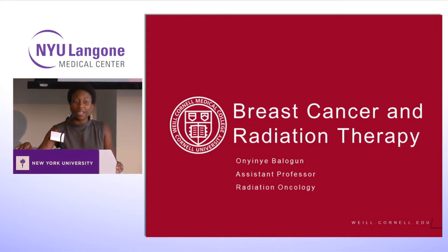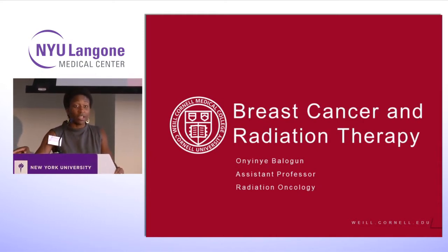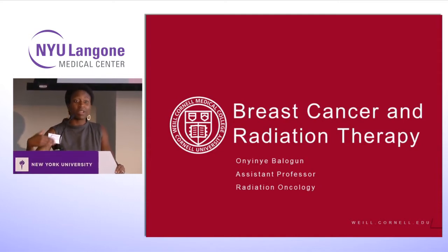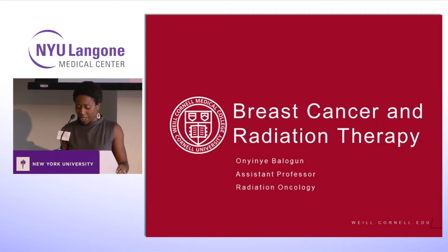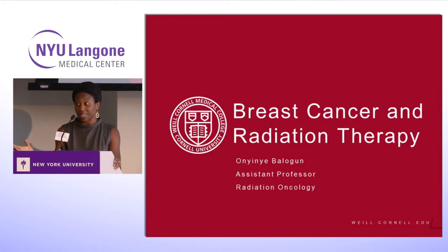I actually had two of my godmothers, who are also my aunts, suffer from breast cancer. That's actually what got me to go into the field of radiation oncology. I'm just very glad to see an opportunity to educate women because I saw their struggles and their gaps in knowledge. Hopefully we can use this time to explain some things about the role of radiation therapy in breast cancer patients.